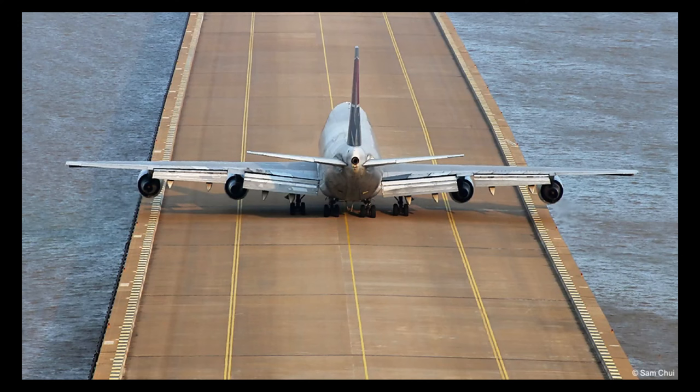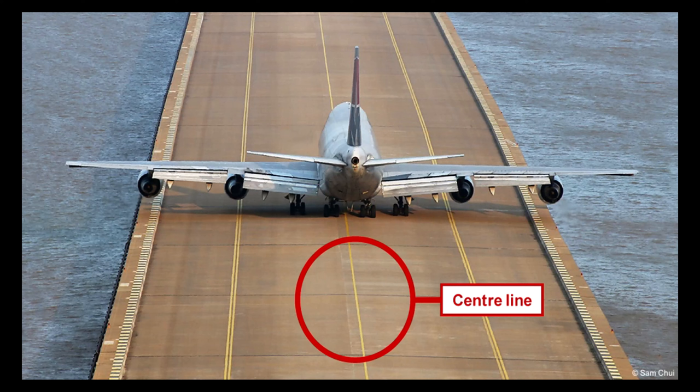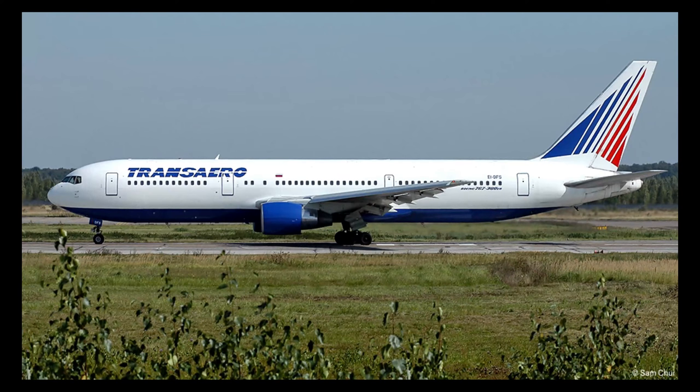Taxiway markings and aircraft stand markings are to be painted yellow. Centreline markings shall be provided on paved taxiways, de-icing facilities, or aprons where the code number is 3 or 4, in such a way as to provide pilot guidance from the runway centreline to the point on the apron where aircraft stand markings commence. The runway holding position marking is to be displayed at a runway holding position, extending all the way across the taxiway, such that the holding aircraft will not interfere with aerodrome navigational aids.